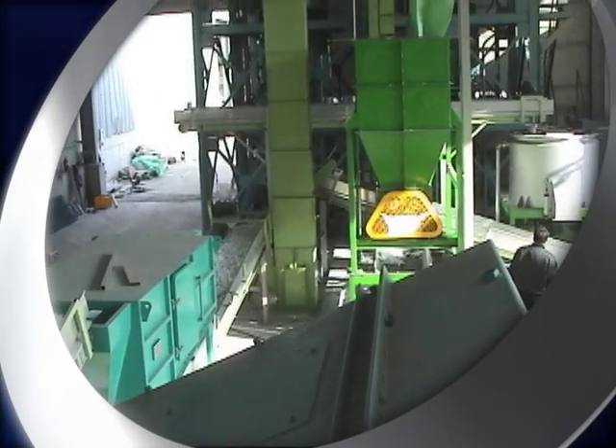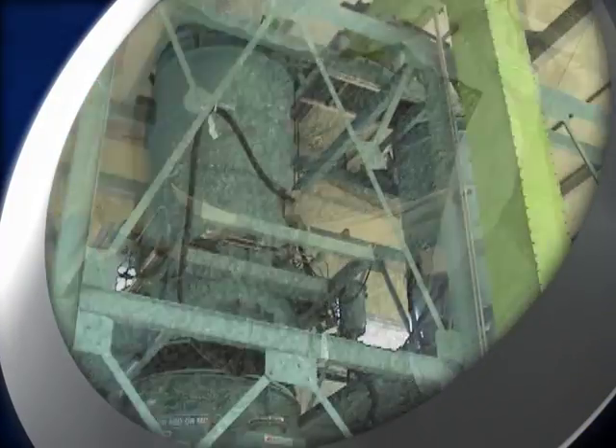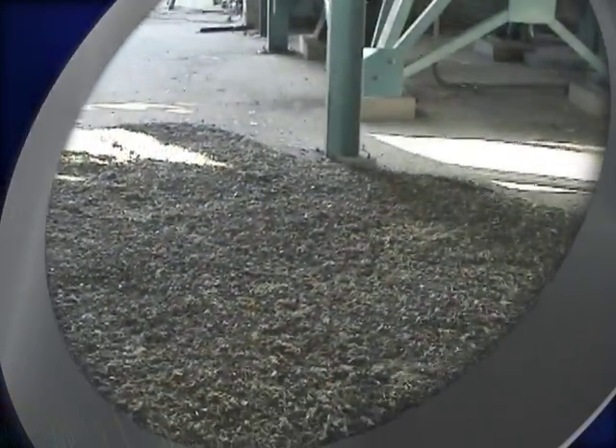First, the refuse derived waste fuel called RDF is made of municipal waste or waste plastics after crushing, dehydration, drying, and pelletizing them.